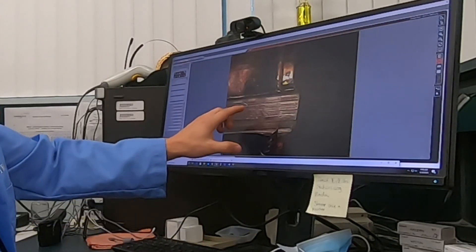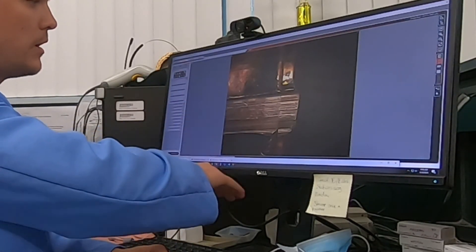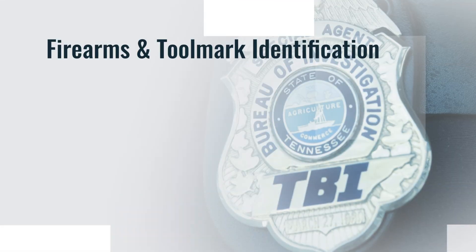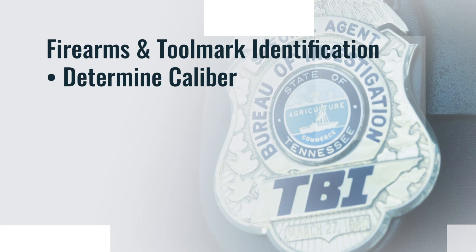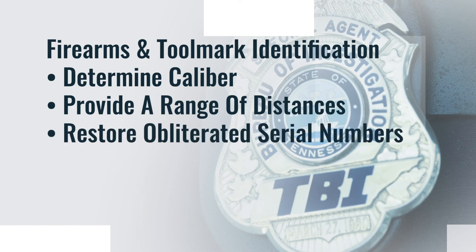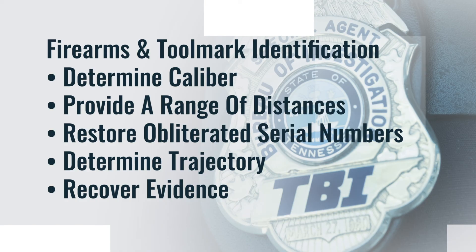Here I'm looking for very fine striated marks that are reproducing from the gun, and I found them on the bullet from the crime scene. Additionally, scientists in this unit determine caliber with a single bullet and generate a list of firearms that could have fired that particular bullet, provide a range of distances at which the muzzle of a firearm was in relation to a particular target when it was fired, restore obliterated serial numbers, and determine the trajectory of shots into a vehicle and recover the evidence from inside.